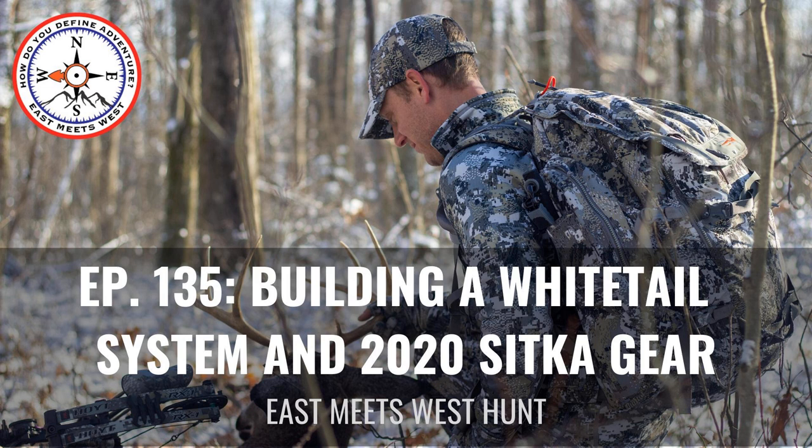Hey everyone, welcome back to another episode of the East Meets West Hunt podcast presented by Onyx. The Onyx Hunt app is your premier GPS mapping service for your phone, your tablet, your computer — whatever it is. They all link together through the Onyx Hunt app.